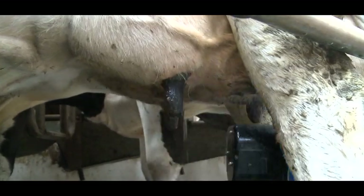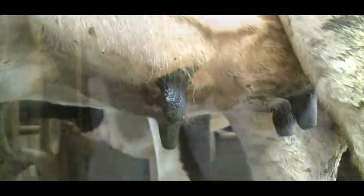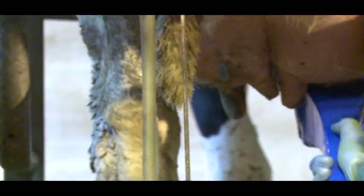Low Bacto scans and somatic cell counts have been widely achieved, along with a reduction in the spread of mastitis-causing organisms, by providing the most hygienic preparation of teats before milking.